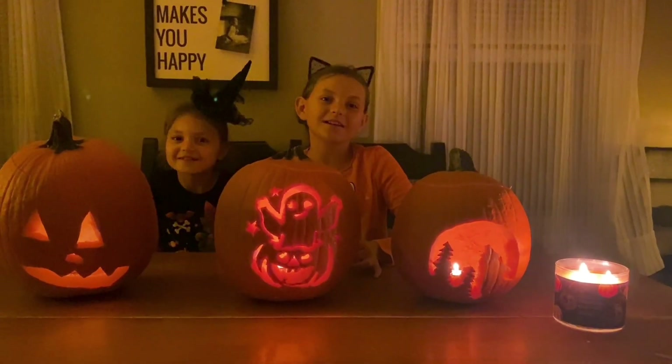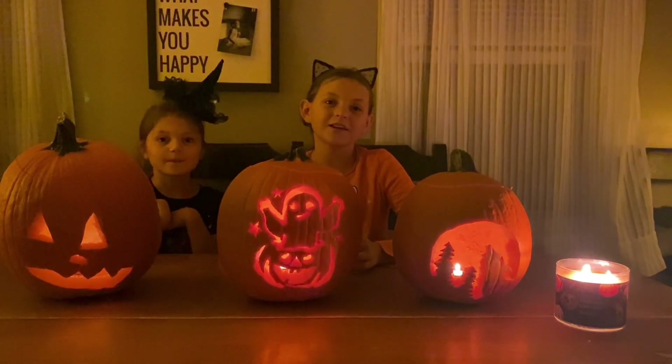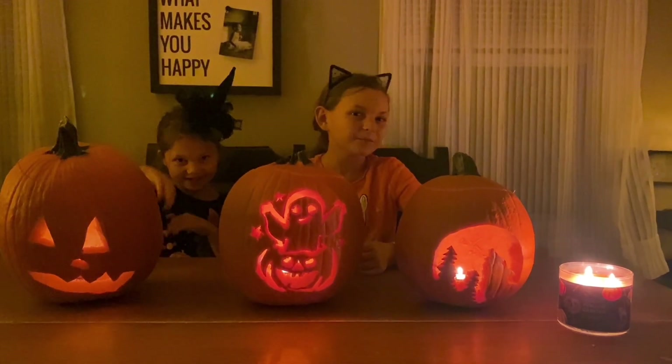All right guys, that's it for today. Make sure you give us a thumbs up, please subscribe, and we'll see you in our next video. Bye! Happy Halloween! Bye!